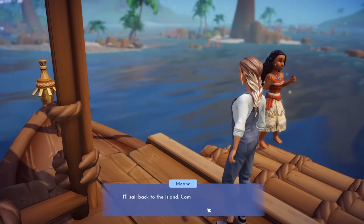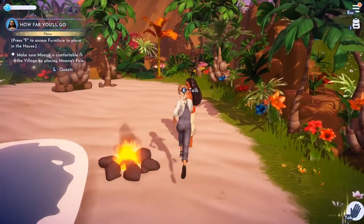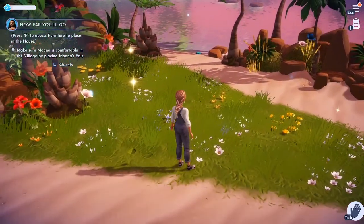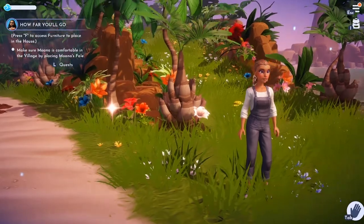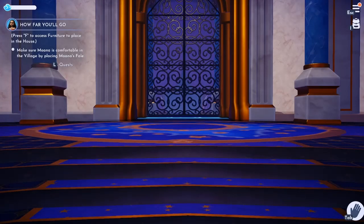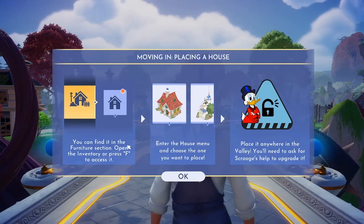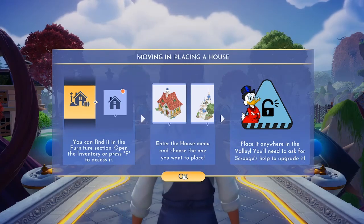Moana says: 'You found a fish! That means it'll be a good spot for my people to replenish our stock. Thanks for your help, Britter — if you'd like, I can visit your valley with you now.' She'll sail back to the island — come get her when ready. She agrees to come to Dreamlight Valley! Now we need to place Moana's fale to make her comfortable in the village.